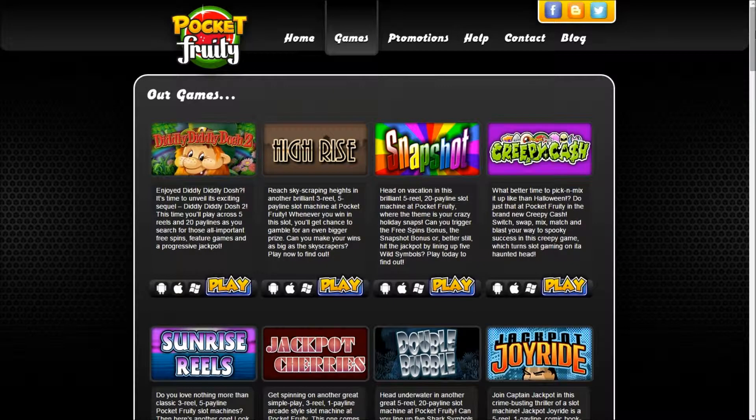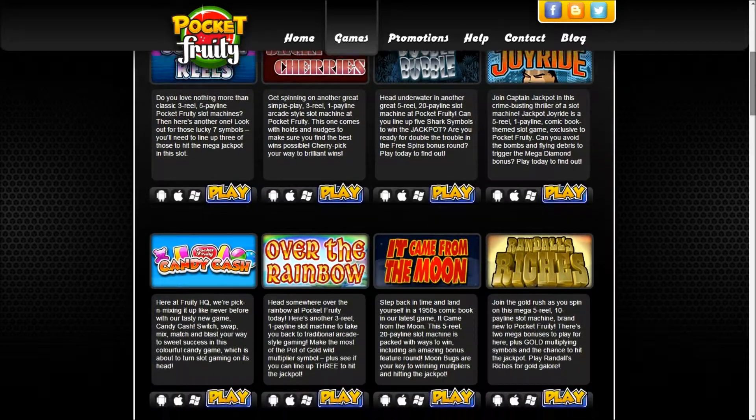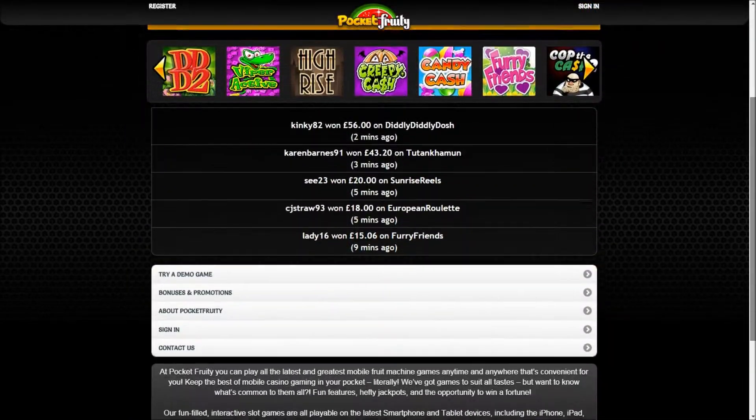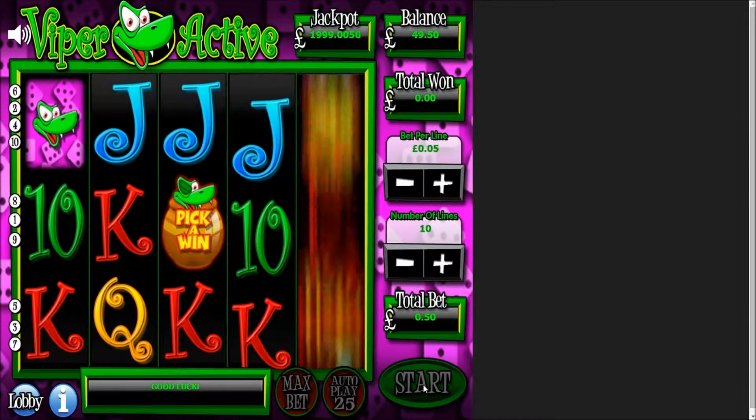Use this on any of Pocket Fruity's online or mobile casino games, ranging from classic and branded slots and table games to big winning progressive jackpot games.